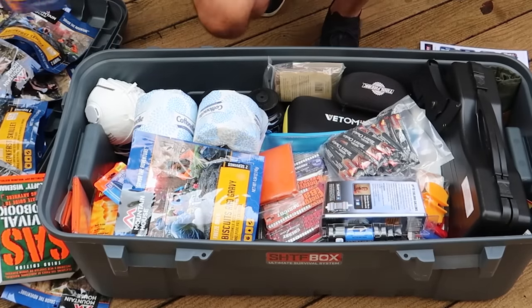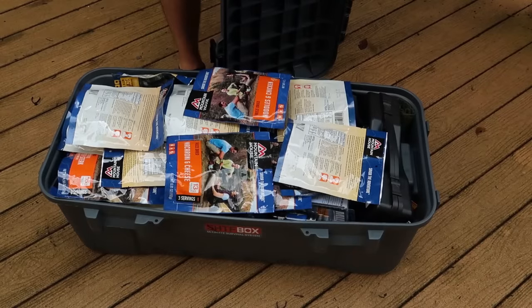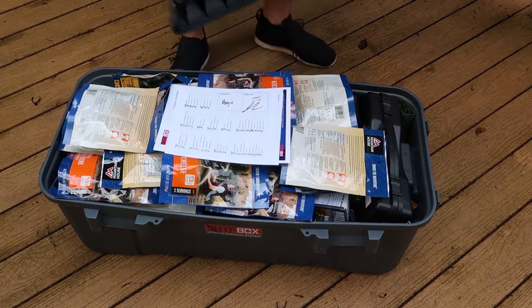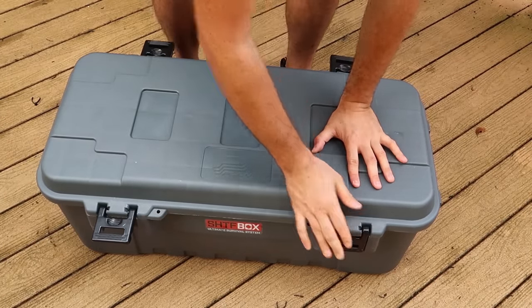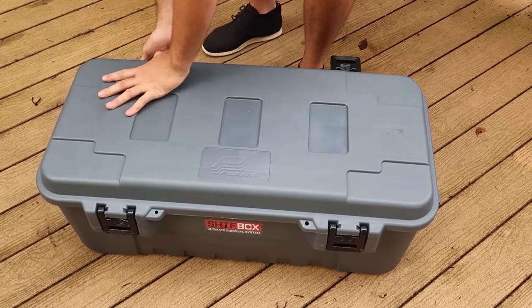Let's see if I can fit everything in. The camera shut down on me, but it was pretty good. Kind of stuffed it in here — could have done a better job. Tried to follow the list. But there you go.